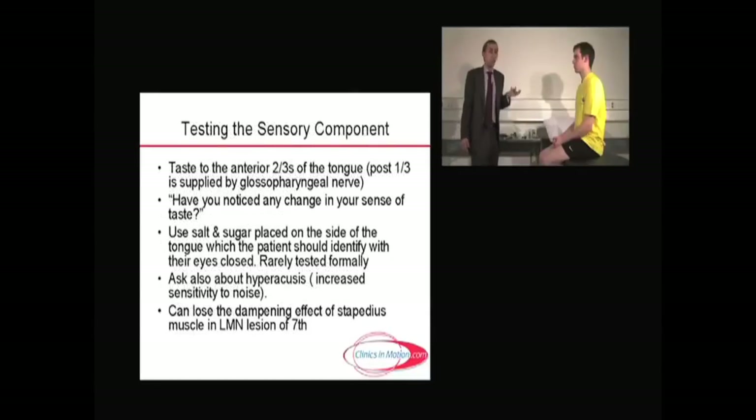The sensory aspect is taste to the anterior two-thirds of the tongue. The posterior one-third, as we'll see, is via the glossopharyngeal nerve. You ask the patient, 'Have you noticed any change in your sense of taste?' — not 'in your taste,' but 'in your sense of taste.' I'm going to briefly try and test that at the anterior two-thirds of the tongue, and usually I would use salt and sugar. I won't tell you which, Danica.